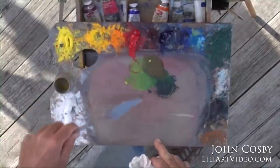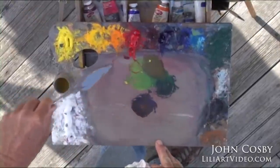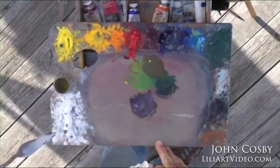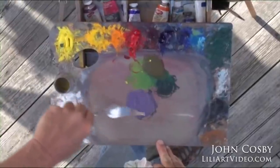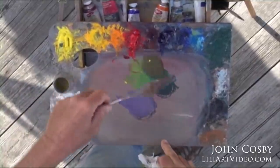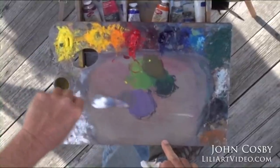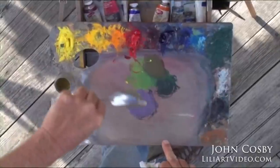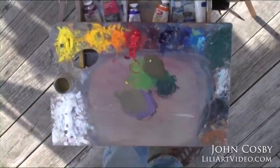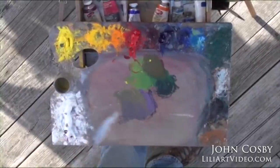Let's do another mix. I'm going to mix purple out of my red and my blue. There's a nice purple. Now if I want to make that a grayer purple, I can certainly make it bluer or redder — that's simple. But if I want to make it grayer, all I have to do is take the other color — the yellow — and add it in. I get a nice gray purple. And it's still all in harmony.